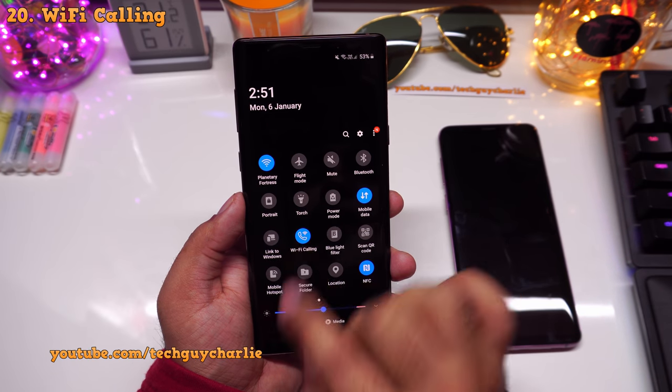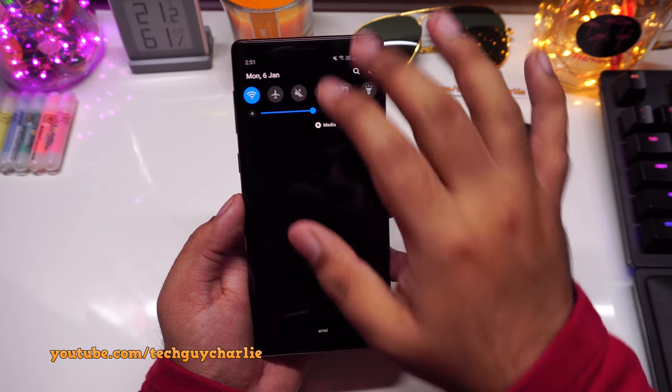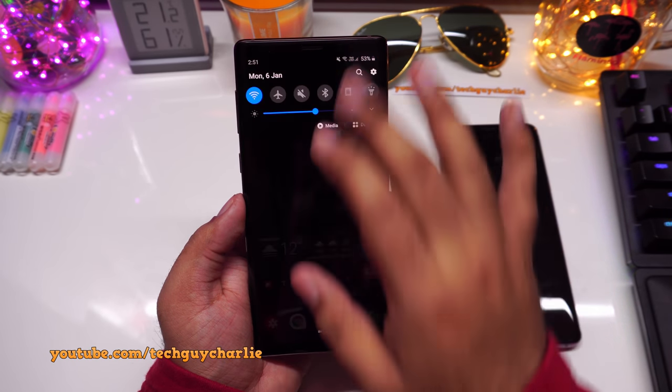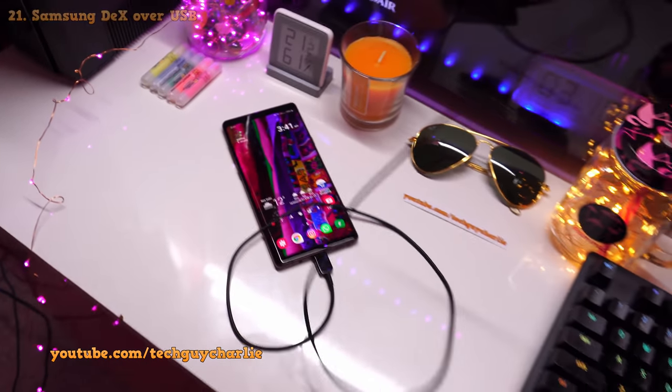Another new feature is Wi-Fi Calling, visible in the notification panel quick tiles. Unfortunately it doesn't work on my carrier, AirTel, as it doesn't support it on third-party Wi-Fi, but if you have a supported carrier this option is now available.